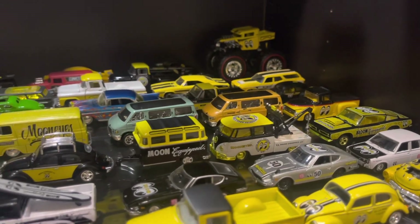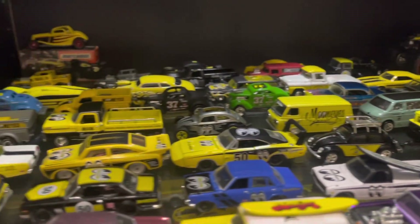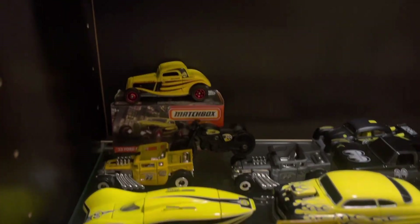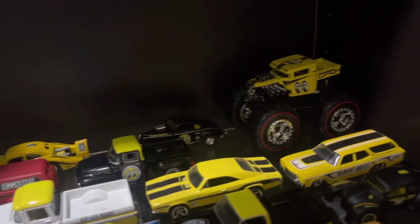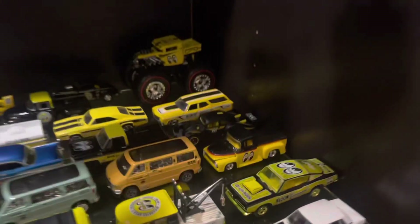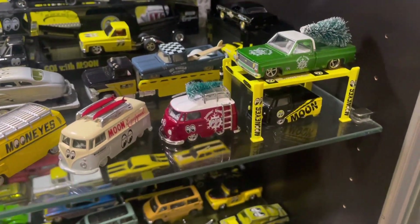Those are the chase pieces — they're normally only about 750 worldwide. Going a little bit further, you can see the back — there's a Matchbox and a few Hot Wheels, some pretty random ones there.